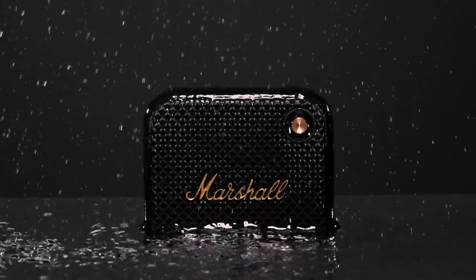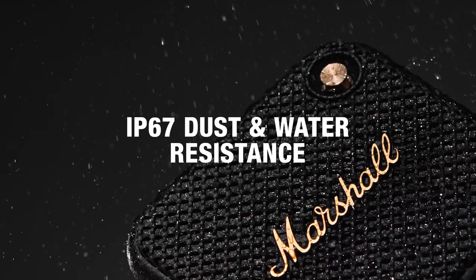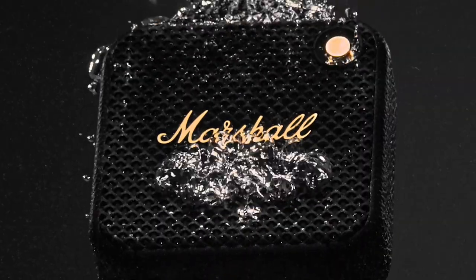Willen comes with a top-of-class IP67 dust and water resistance rating, and rain or dirt won't stop the session.